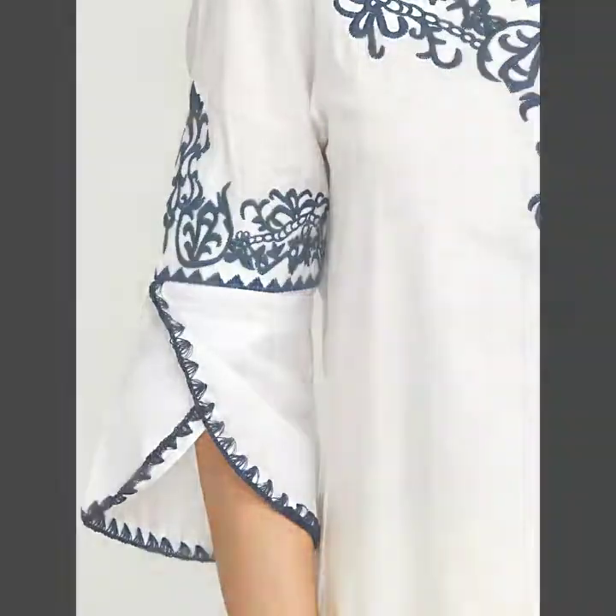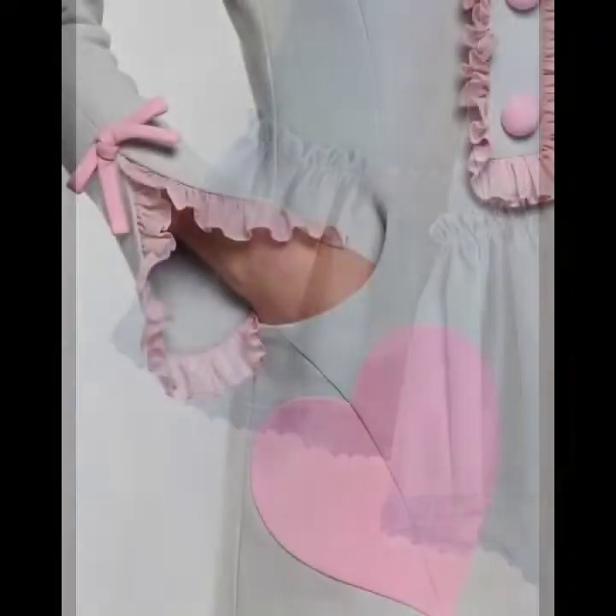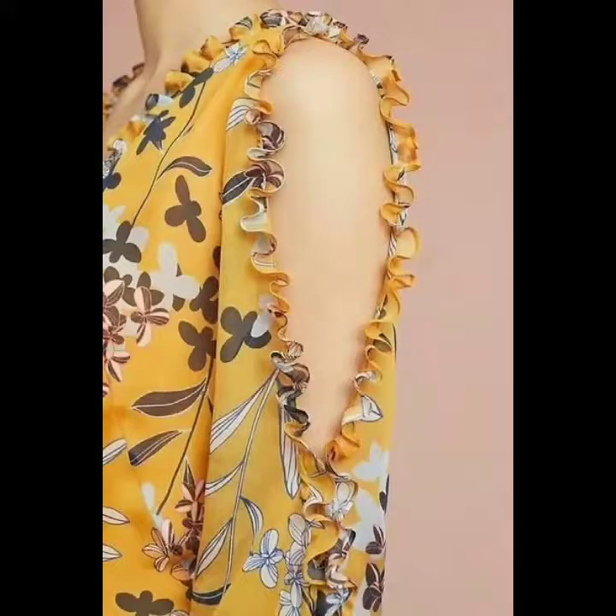I hope you are still enjoying this video because this is very beautiful and very latest ladies sleeves design. Please like this video. There are almost 30 plus ladies sleeves designs given in this video, so you can get ideas through this video.